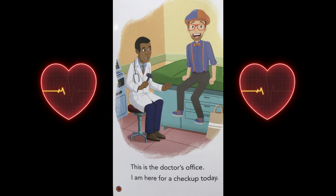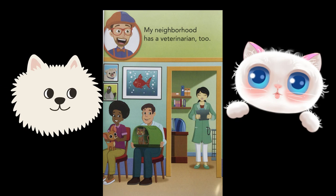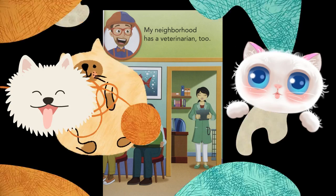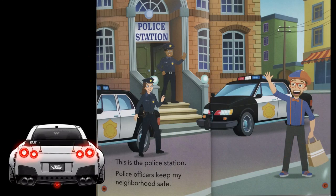This is the doctor's office. I am here for a checkup today. My neighborhood has a veterinarian, too. This is the police station. Police officers keep my neighborhood safe.